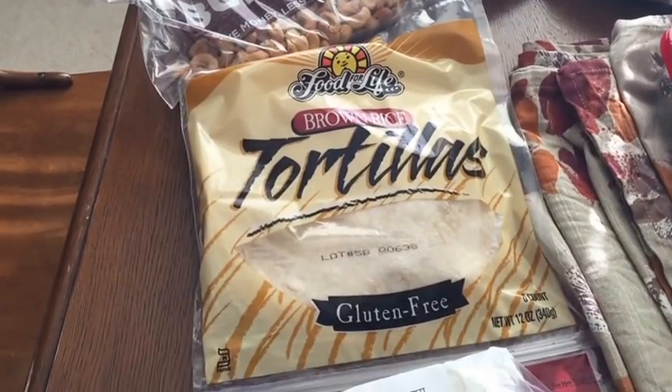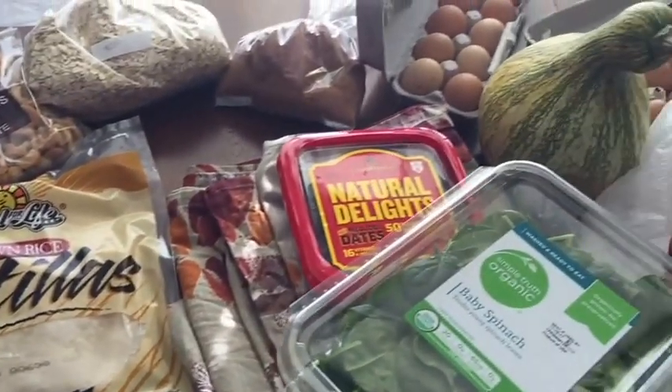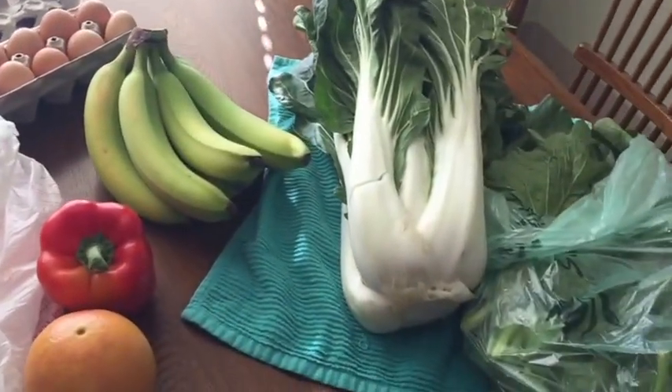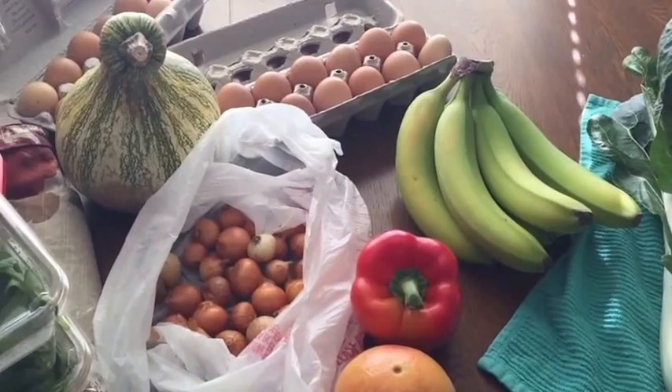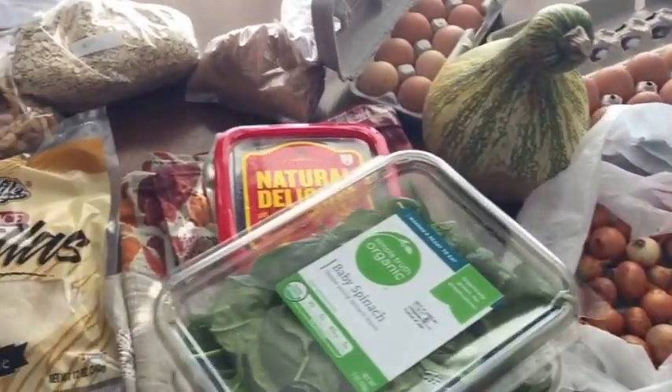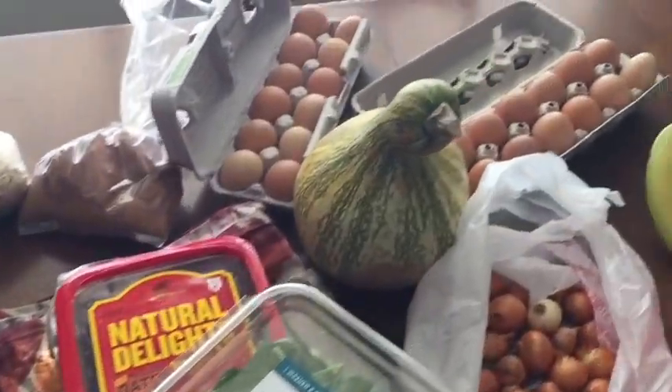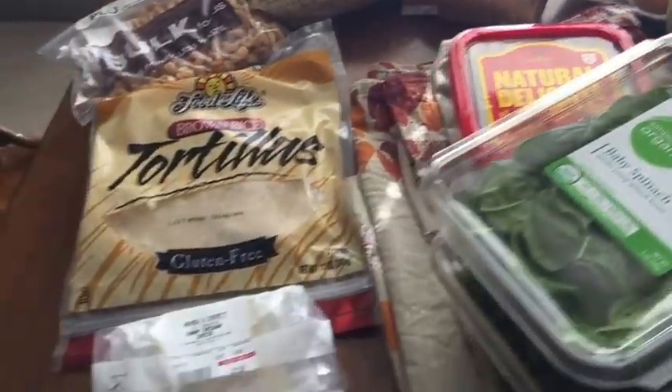Hey guys, welcome back. I am back with a grocery haul from our local co-op, as well as the local farmer's market that's indoor this season, and the grocery store. You can't forget about the regular grocery store. So yeah, this is all the yummy stuff that I got. I'm excited to share it with you.